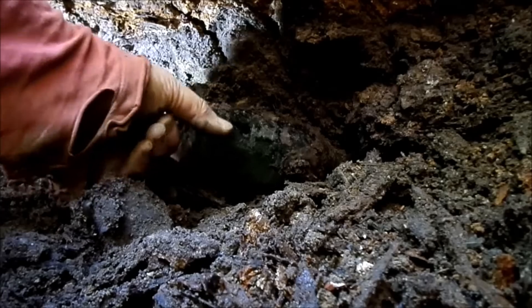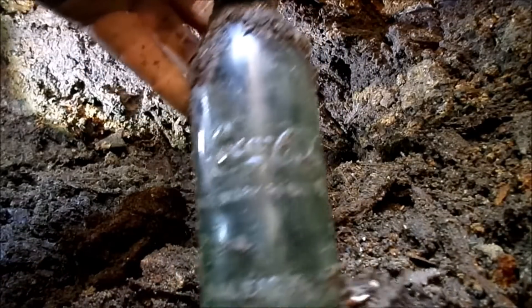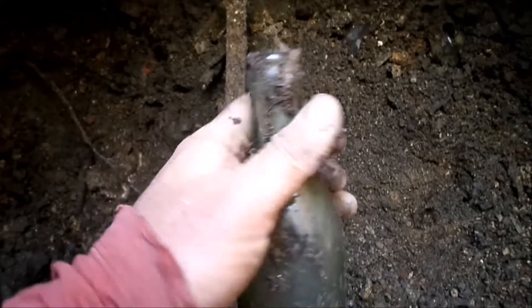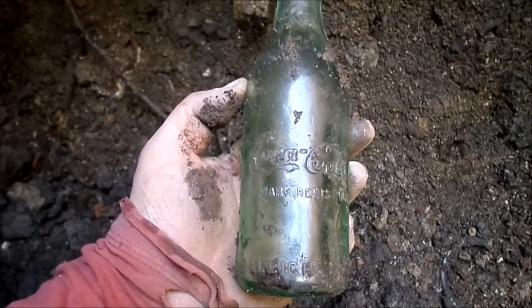It's going to be a straight-side Coke. Yeah, there it is — Coca-Cola. And it appears to be in mint condition, no lip chips and no cracks. So there we have another $50 bottle.